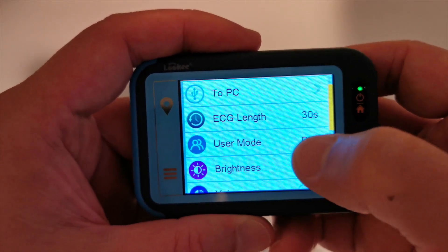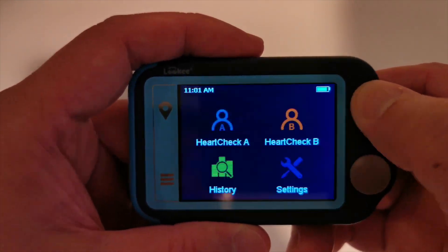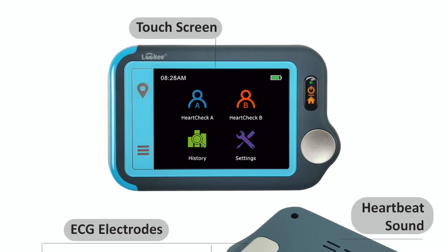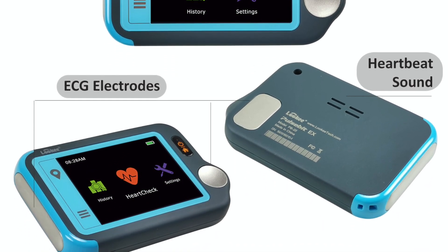You can also use the monitor with another person, which is very convenient when your partner or spouse also wants to monitor their heart. The unit comes with complete accessories to expand capability and convenience.